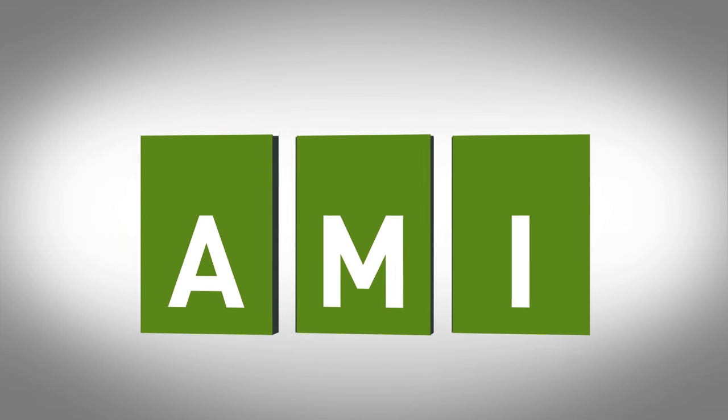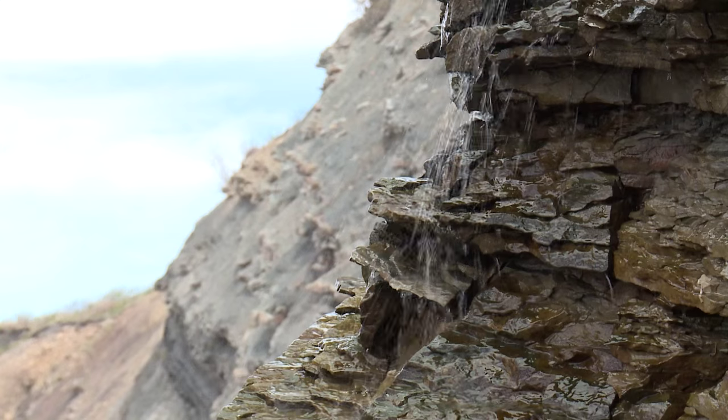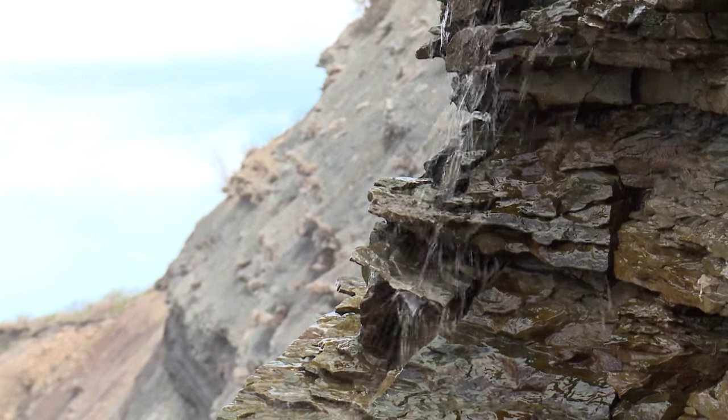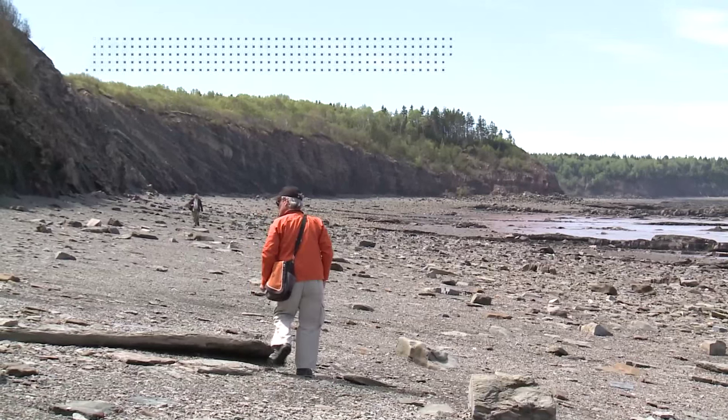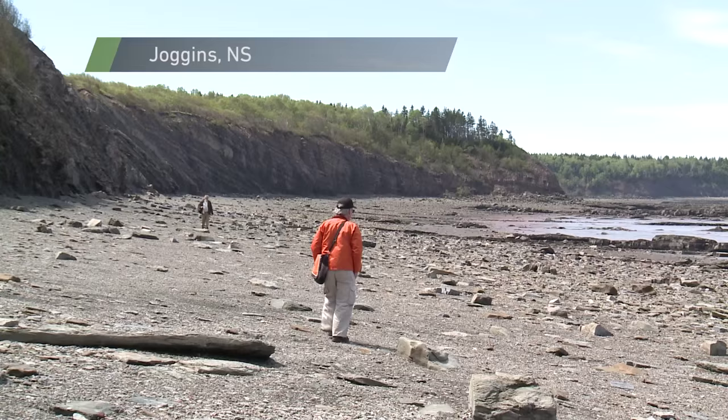From our region to yours, this is AMI Halifax. I'm Jenny Bovard for Accessible Media. Hello, my name is Dana Brown and I'm a duty manager here at the Fossil Cliffs. We're located right here in good old Joggins, Nova Scotia.